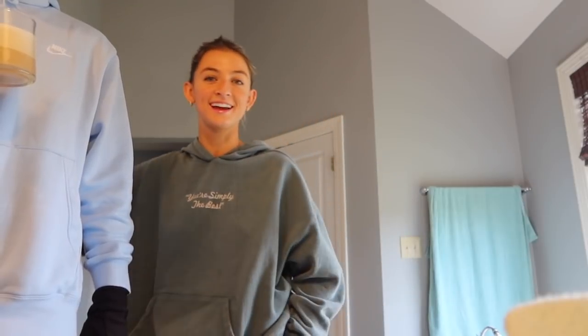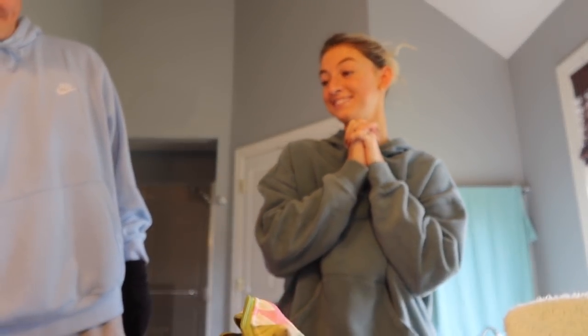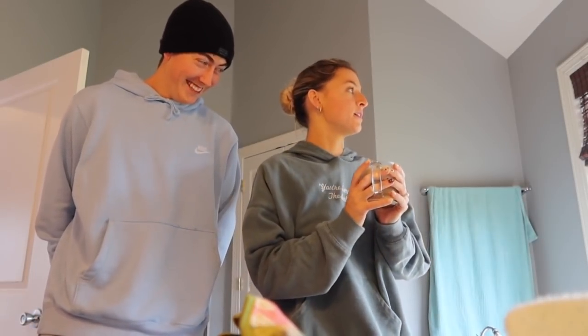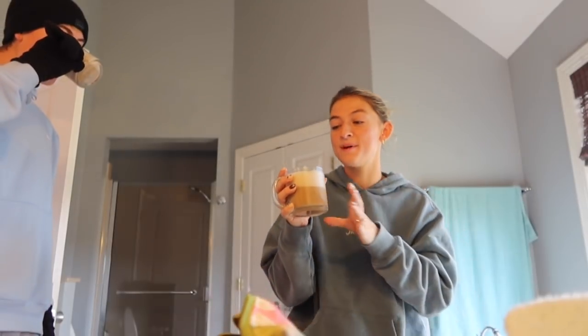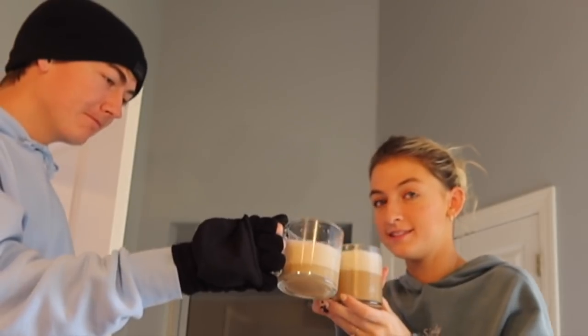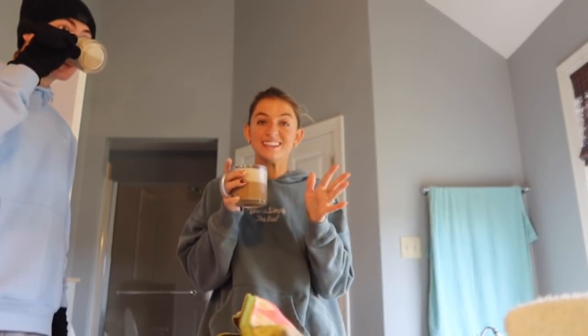I'm going to do a little makeup because I need to take some pictures for a workout set that I love a lot. It's a little chilly so I thought I would do a little indoor picture session.